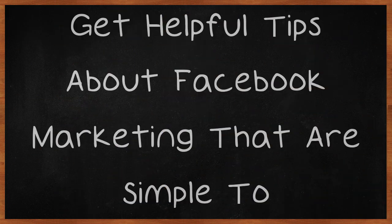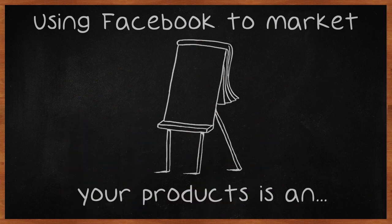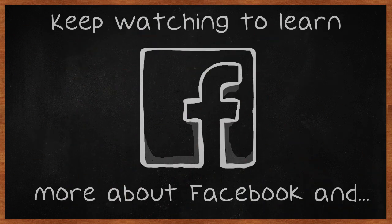Get helpful tips about Facebook marketing that are simple to understand. Using Facebook to market your products is an excellent way to provide your audience with quality content and interact with customers. This platform could help you boost your sales and make your brand more popular. Keep watching to learn more about Facebook and how you can use this site to market your products.